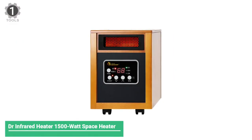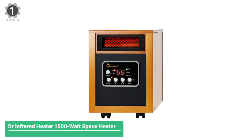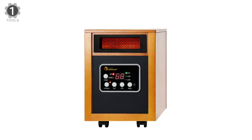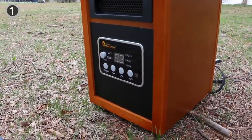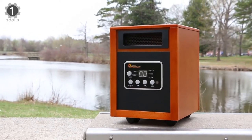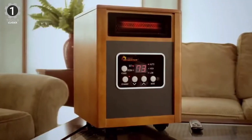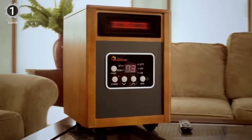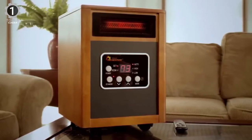Number 1: Dr. Infrared Heater 1500 Watt Space Heater. The Dr. Infrared Heater 1500 Watt Space Heater uses a dual heating system, combining infrared heat and convection heat to warm up a large room evenly. It has three power modes: high 1500-watt operation, low 1000-watt operation, and eco mode, which maintains the desired temperature while consuming less energy.